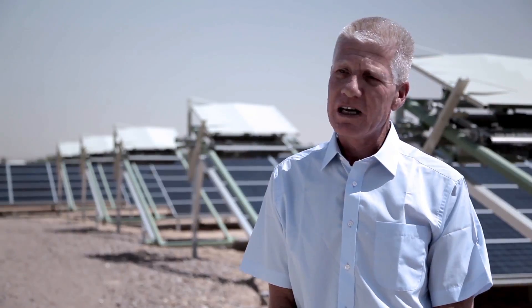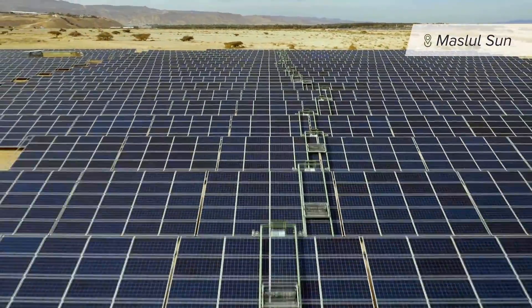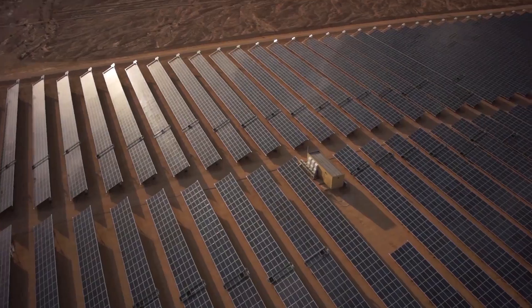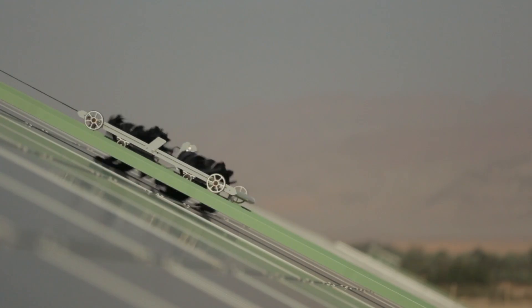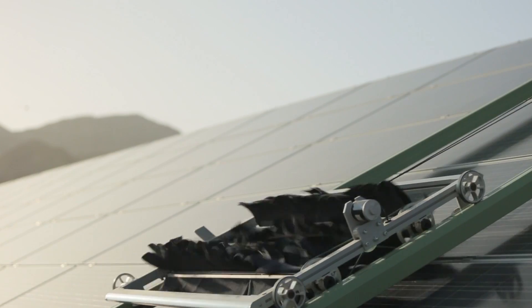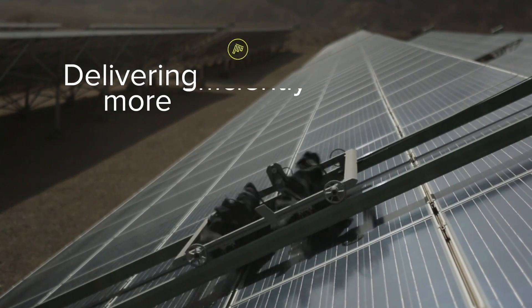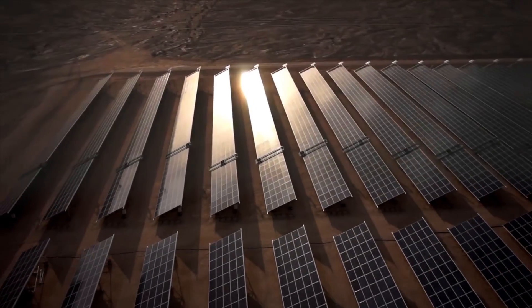We brought soiling down to nothing. We no longer use water. We no longer use electricity. And we no longer work the field. The automated system is managed from afar. Innovative and cost-effective, Ecopia E4 helps solar parks worldwide deliver more energy more efficiently, making the power of the sun even brighter.